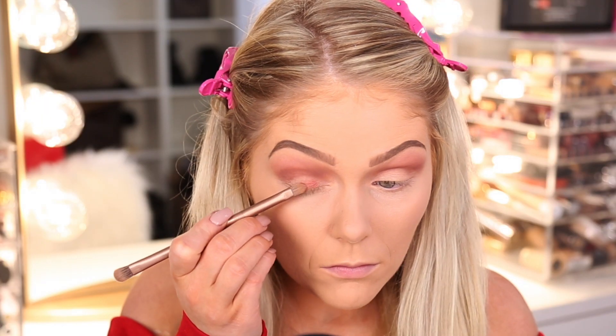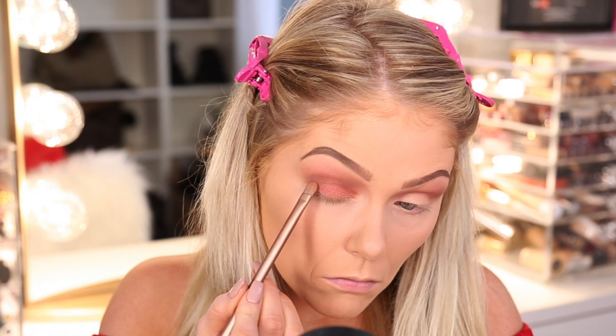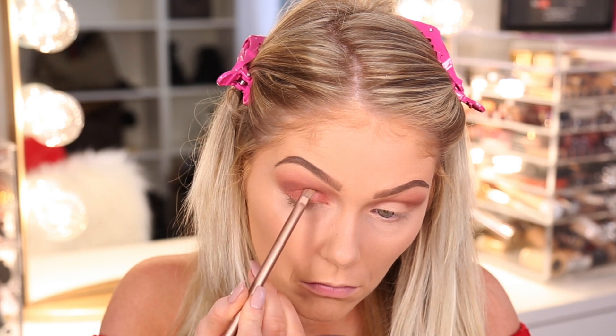Up next I'm going in with this medium pink shade and packing it all over my lid. It has a little shimmer to it, which I think is great for Valentine's Day. And just in case you guys are interested, all of their shadows are paraben-free, cruelty-free, and made in the USA.